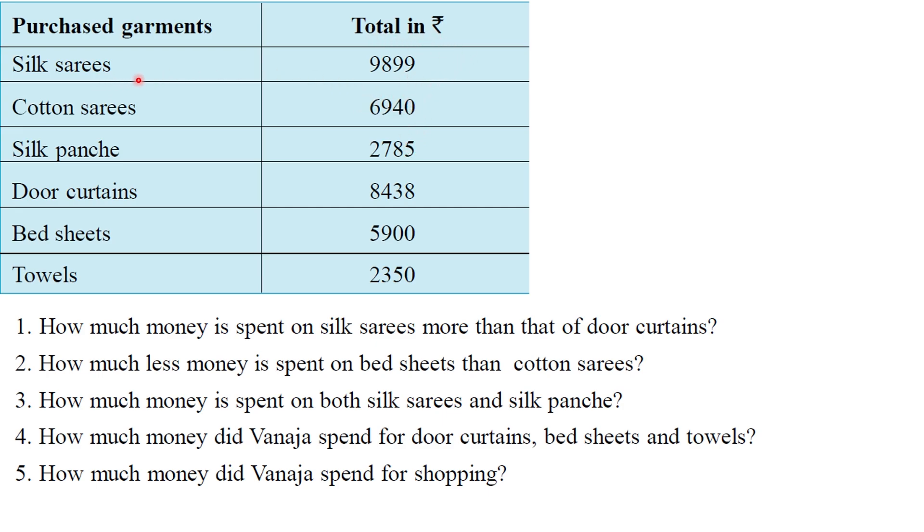The first item is the silk series, costing ₹9,899. The cotton series costs ₹6,940. The silk panches cost ₹2,785. Bed sheets cost ₹8,438, towels cost ₹5,900, and door curtains cost ₹2,350. This is the cost of the garments.